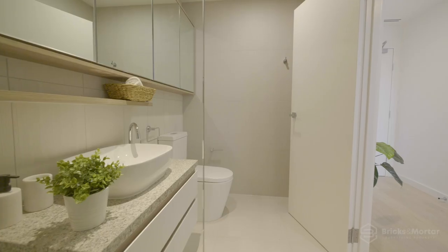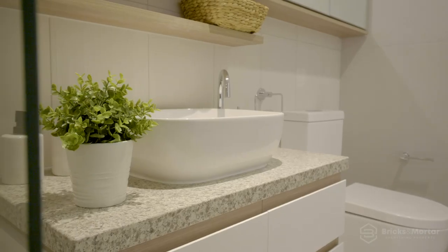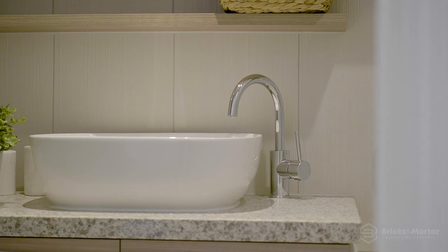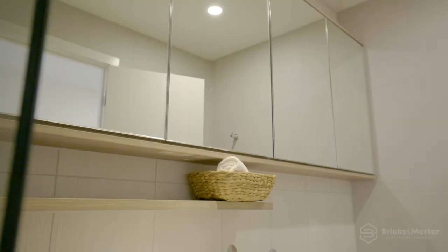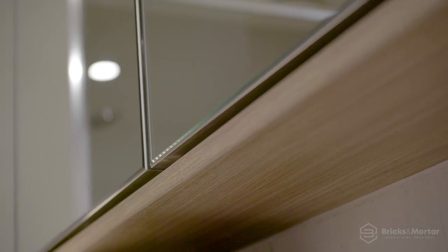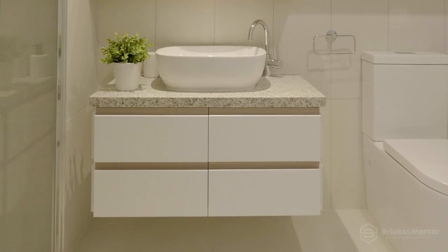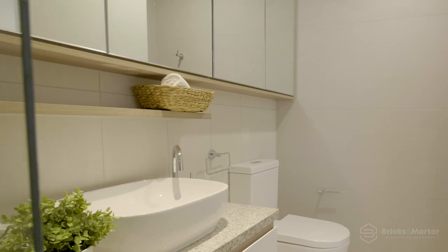Calm and refreshingly understated, the bathrooms bask in neutral tones and tactile natural finish surfaces to present a relaxing and refined retreat. The frameless shower and expanses of mirrored cabinetry keep lines clean and minimalist. A floating marble-finished benchtop and feature Italian wall tiles play with light and dimension across an enduring design scheme.